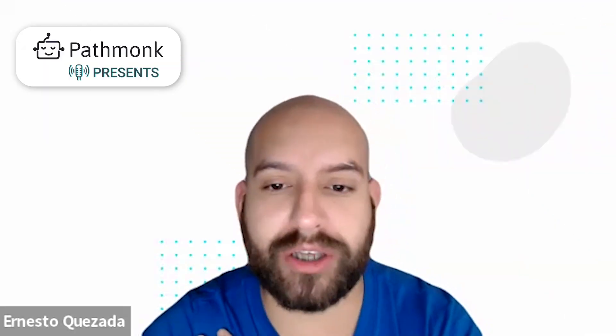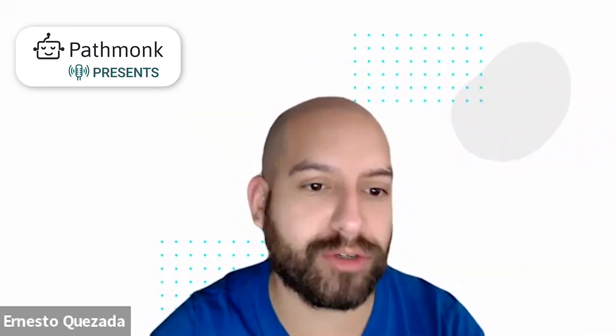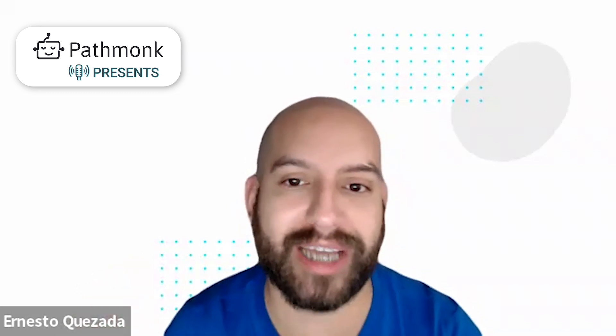Welcome to today's episode. We have Harrison from TurboTenant, VP of Marketing with them. How are you doing today, Harrison?